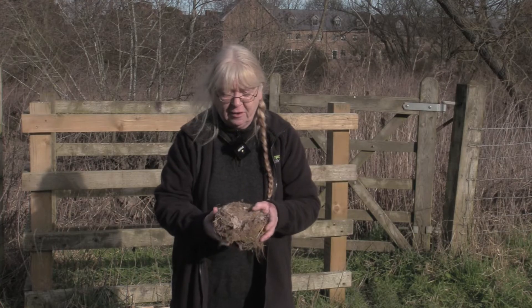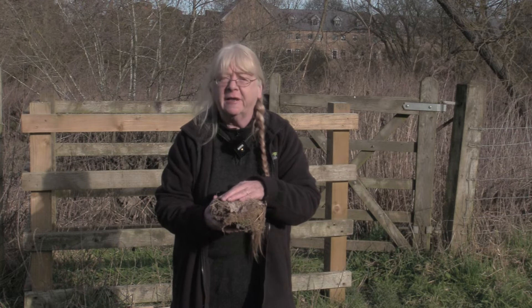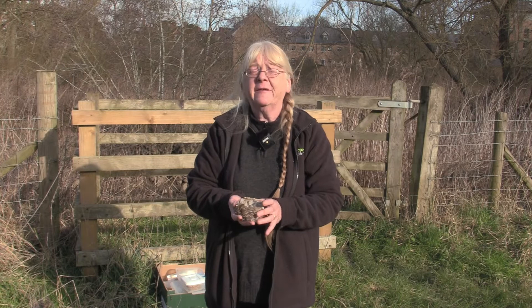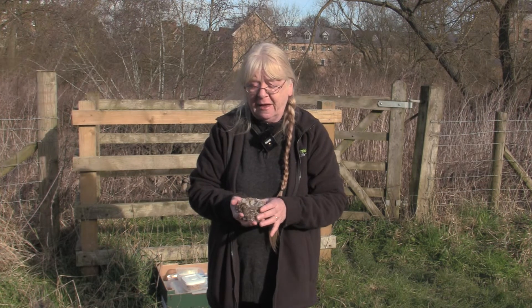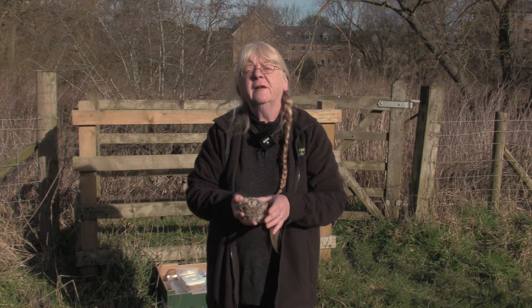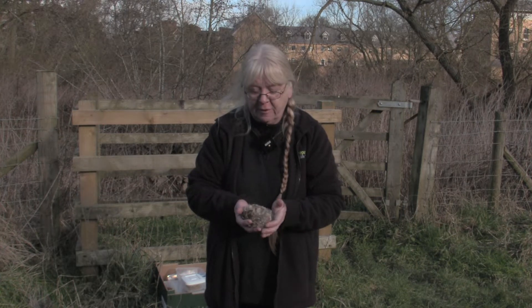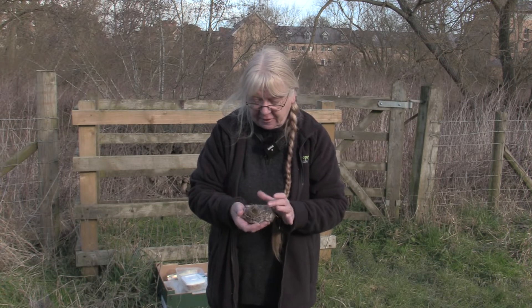The idea is that the nest is just big enough for the bird to cover the whole thing when sitting, so the eggs don't get chilled. This is a blue tit's nest — one of the most common garden birds to build nests in gardens, and often in nest boxes. Nests found in nest boxes are usually a bit more spread and asymmetrical. This one was actually in a neat hole in a tree, so it's a quite neat little nest with bits of moss and grass.